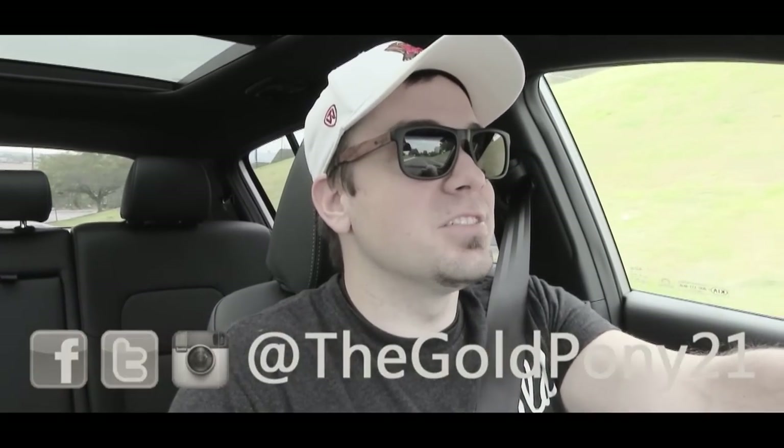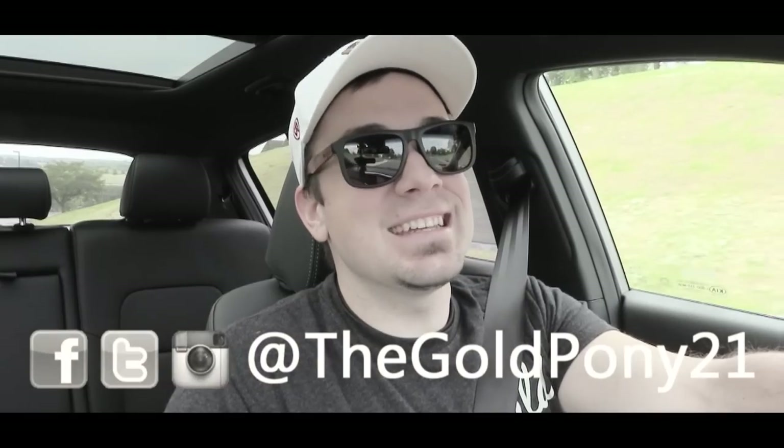That is about it for this one, you guys. Thank you so much for watching. Be sure to like the video and subscribe, feel free to follow me on social media at the bottom of the screen, and I will see you guys in the next video.